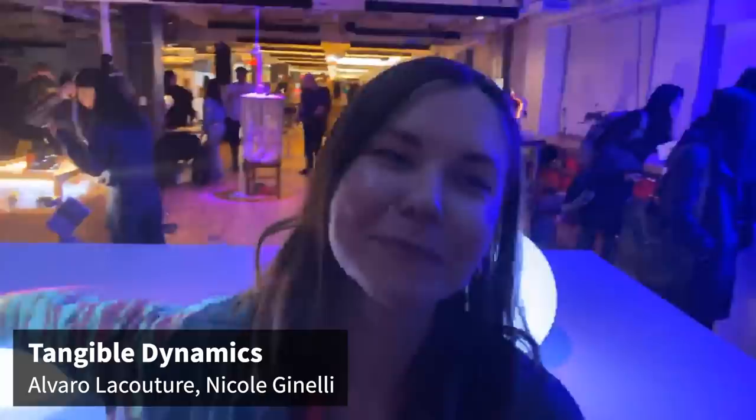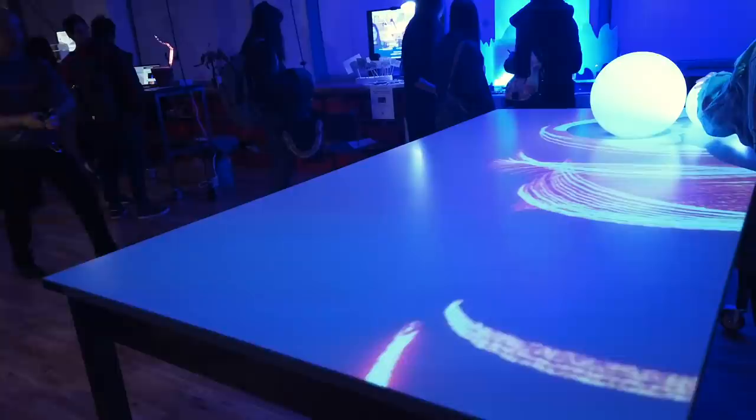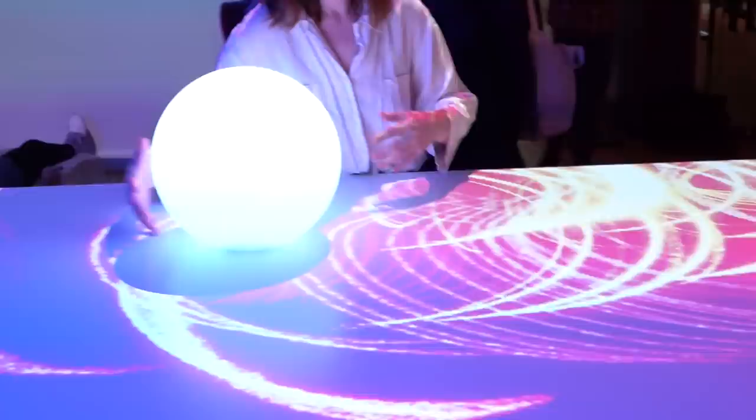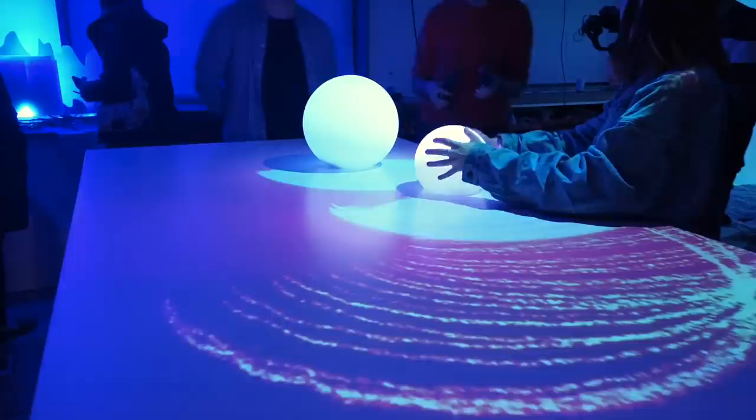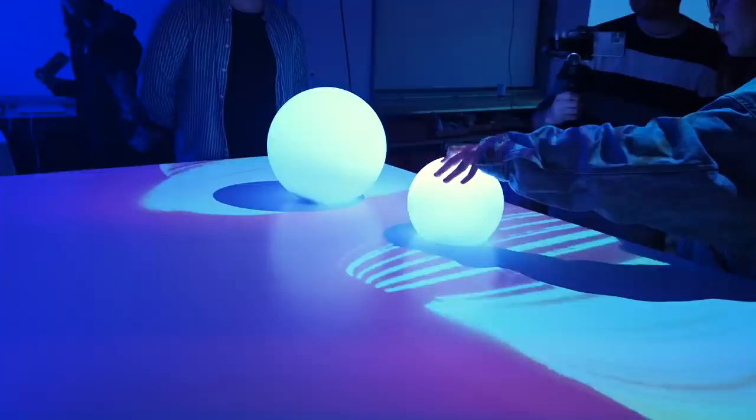My name is Alvaro La Couture. I'm Nicole Gianelli. Our project is an object tracking installation that tracks objects to control different types of animations in real time. We have these spheres that help with all of the animation tracking. We're using the Kinect2 to track both the size of the spheres and the brightness of the spheres, getting a really smooth track sent to the 3D part of the system in Unity.